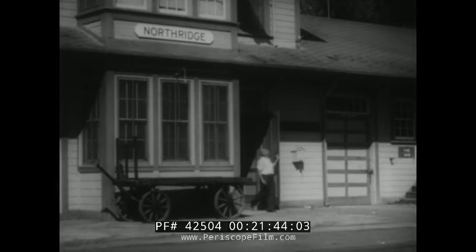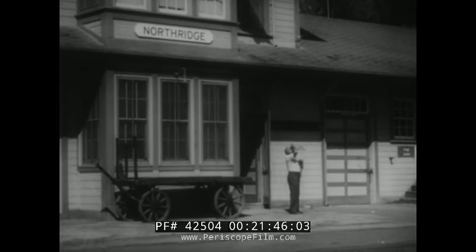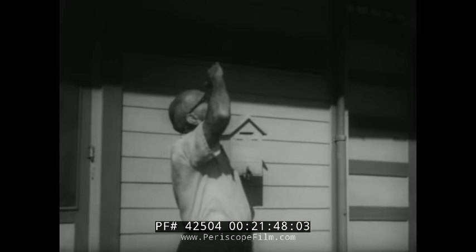Times have changed since Paul Revere carried his famous message to every village and hamlet, but the method hasn't. You are the militia of today, guarding our country, preventing a sneak air attack penetrating below our radar screen. Remember, the sky is your target for air defense.